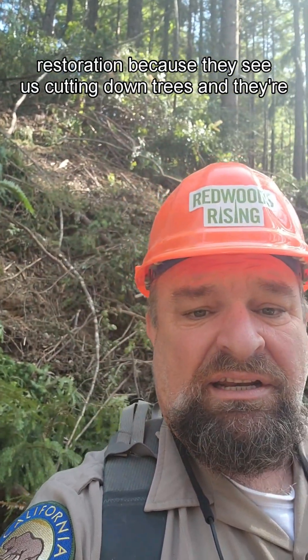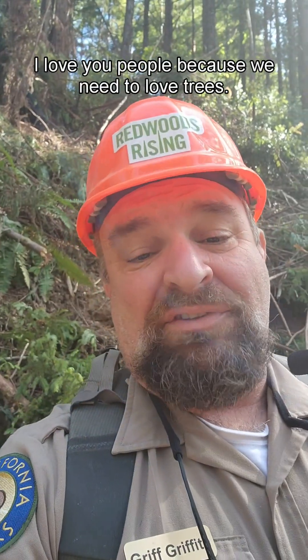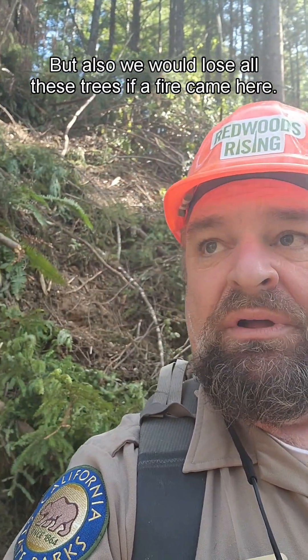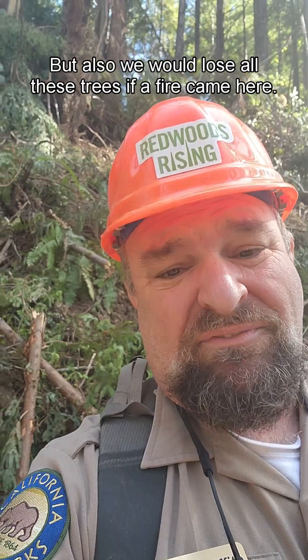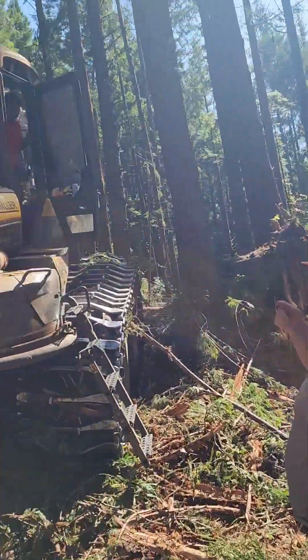A lot of people don't understand this kind of restoration because they see us cutting down trees and they're like, 'What are you doing? Are you cutting down trees?' I get it — I love you people because we need to love trees, trees are awesome. But we would lose all these trees if a fire came here. There's no profit involved.